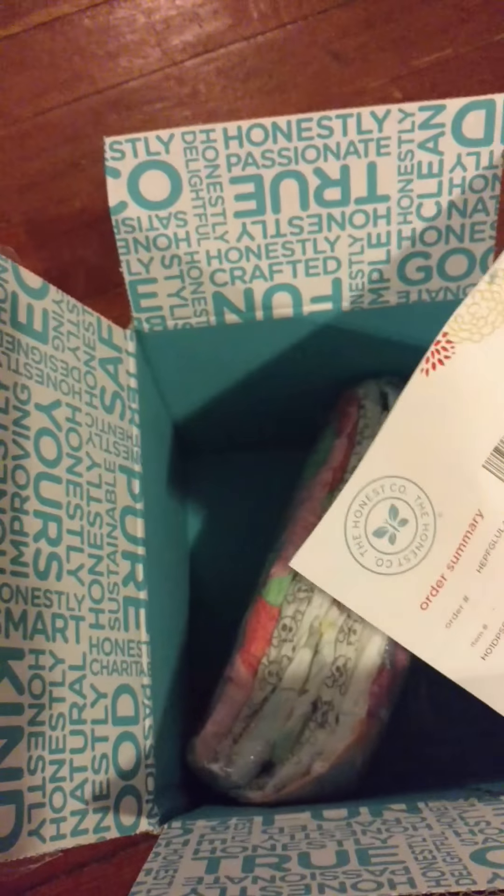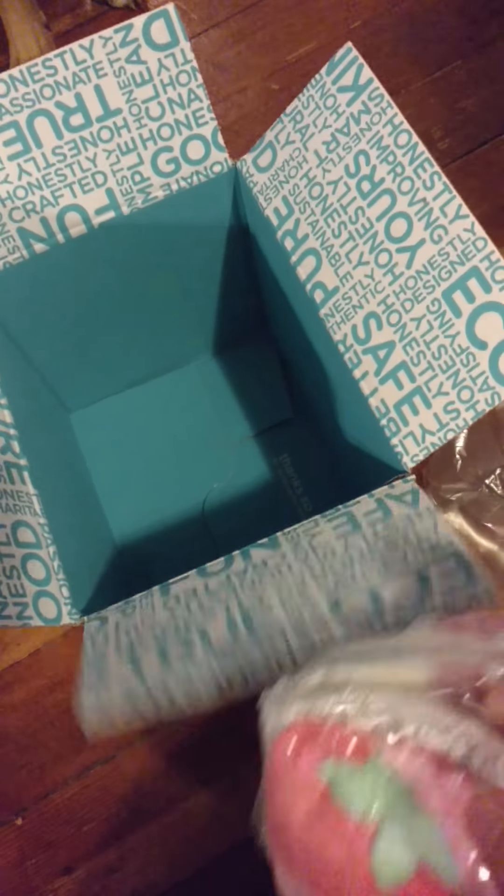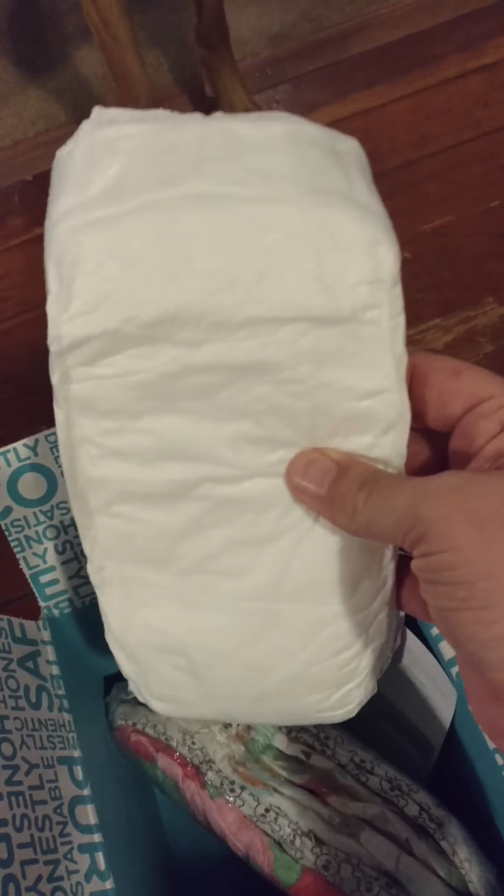So the diapers came in this little cellophane. Let me open them up real quick so you can see the different designs, because they come out with different designs all the time. These are the designs they have right now — there's little flowers and a plain white one.